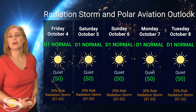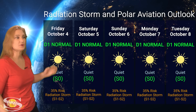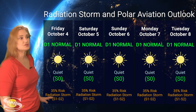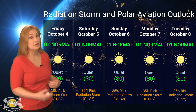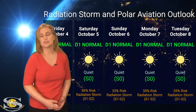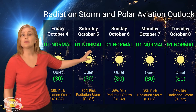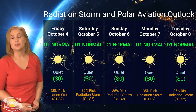Switching to our radiation storm and polar aviation outlook over the coming week: we are sitting at the D1 normal range at flight level 360 for aviators, and S0 quiet range for everybody else. NOAA is giving us about a 35% chance of an S1 to S2 level radiation storm over the next three days, and I've extended that out through the five-day. This is mainly due to region 3842, but we have a couple of other big flare players in Earth view, and this risk may actually rise a little as these regions rotate to the west limb. Frequent flyers, including aircrew and high-risk passengers, should understand that everything is in the green right now, but pay attention to those ICAO advisories because things may change quite quickly.